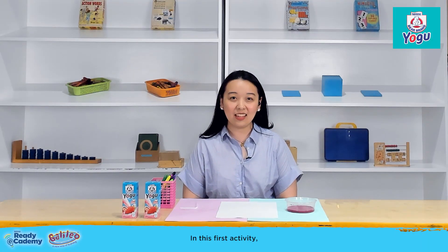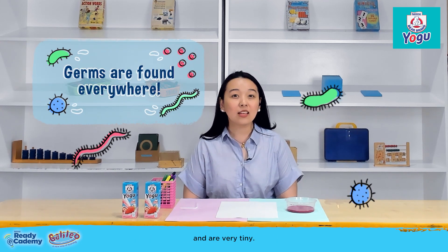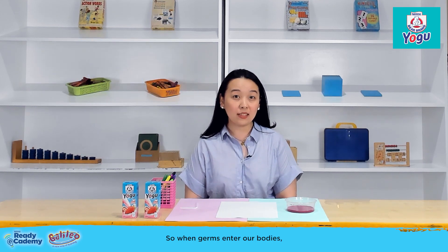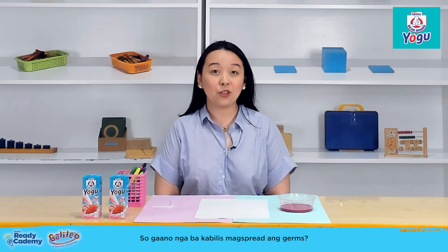In this first activity, you can explain to your kids that germs are found everywhere and they're very tiny. In their very little ones, we don't see them. So when germs enter our bodies, we can easily get sick. So, how quickly can we spread germs?